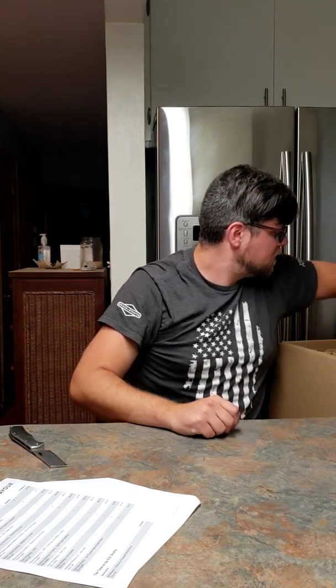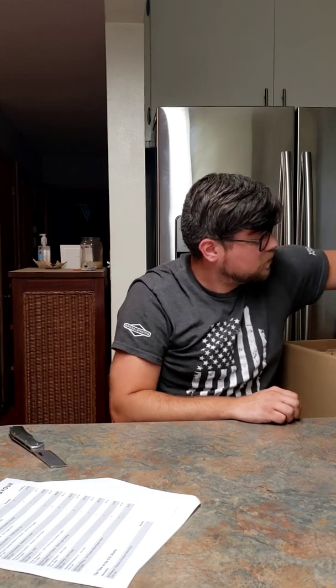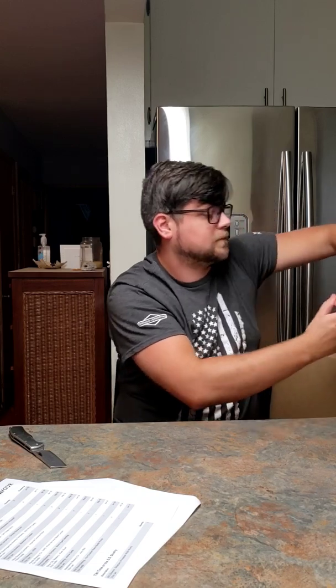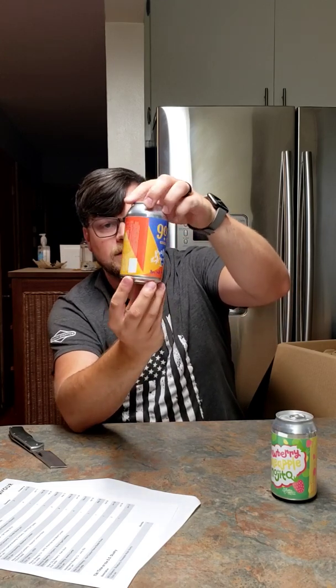I have not had a Sour IPA yet, so this will be a first for me. Actually, I was wrong — the strawberry cake cream ale came separately. These were the two that came together: the strawberry pineapple mojito and the painkiller slushy. Next is the 903 Brewers smoothie style with pineapple, orange, and coconut — 6.2%. Those two I'll keep together.